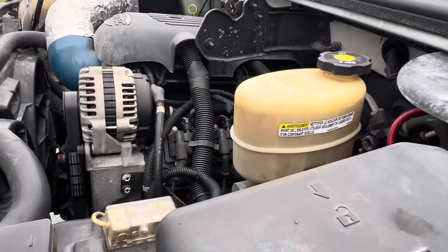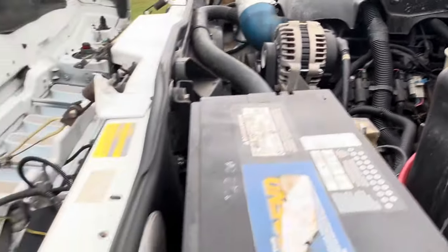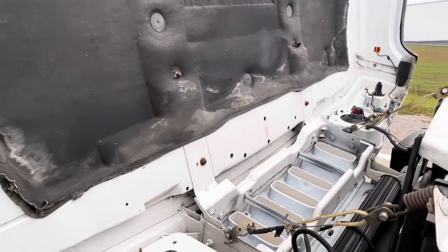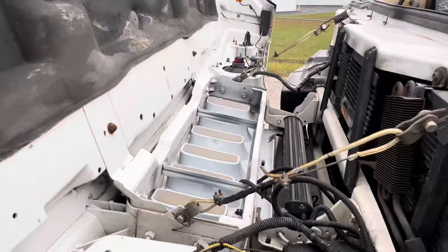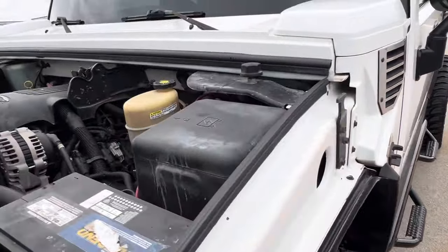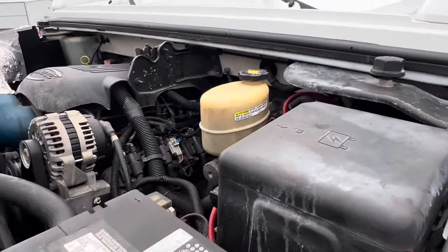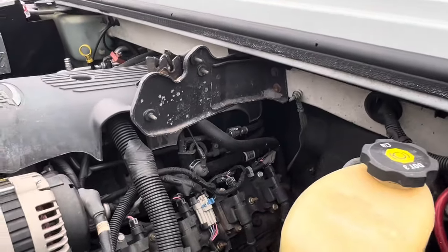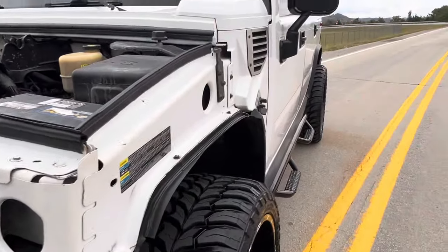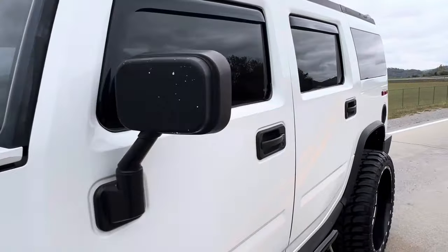She is a Vortec 6.0. Carfax is clean on this — not rebuilt, not salvaged, nothing like that. She's got a cold air induction on it. The windows are sick — they're dark all the way around, and you can see surprisingly well out of them too.